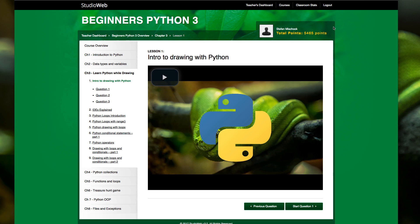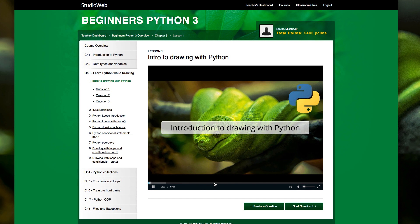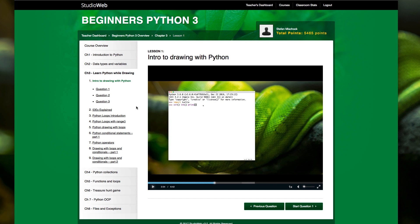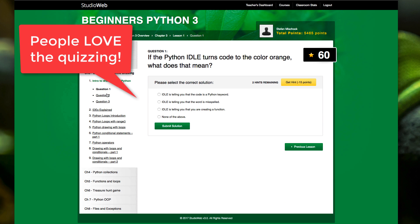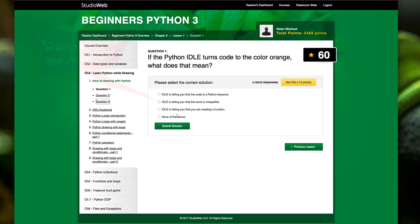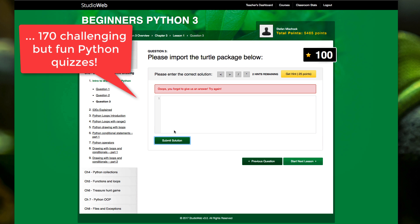You can either download them to own, or you can get them in the Studio Web Python 3 course, which is an interactive version where you watch videos and are immediately quizzed on the content. The quizzing reinforces the lessons. Sometimes the quiz questions are multiple choice; other times there are code challenges where you write in code and the system gives you instant feedback — right or wrong answers.